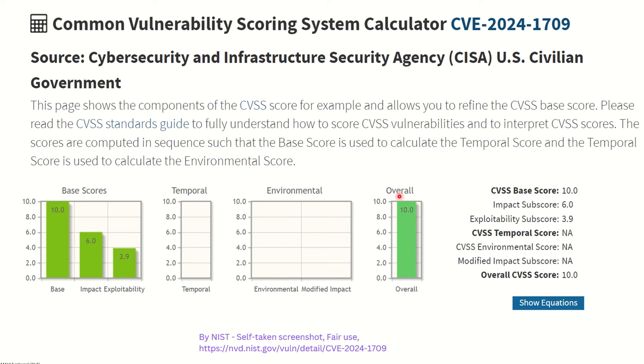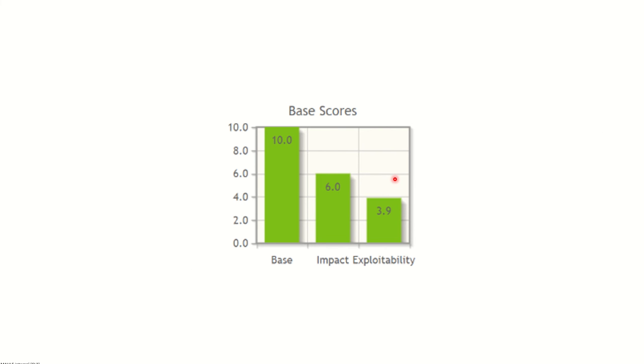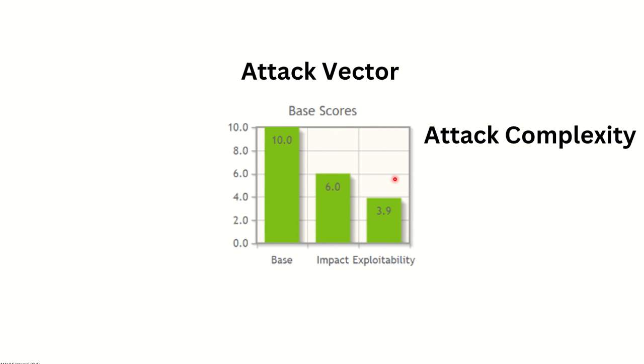The Common Vulnerability Scoring System score for CVE-2024-1709 is 10 — the highest possible severity score that can be given to a vulnerability. A score of 10 means you should leave everything and go patch your server immediately. NIST considers several factors when defining these scores. For attack vector, it is assessed whether physical presence is needed to exploit the vulnerability or whether it can be exploited over the network. This vulnerability is exploitable over the network with no physical presence needed.